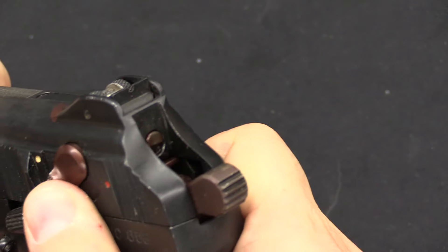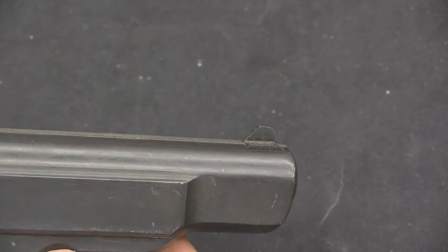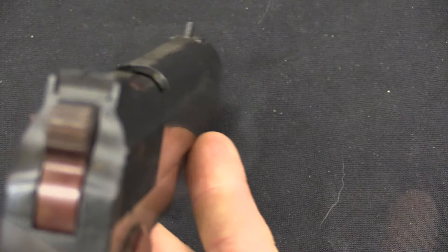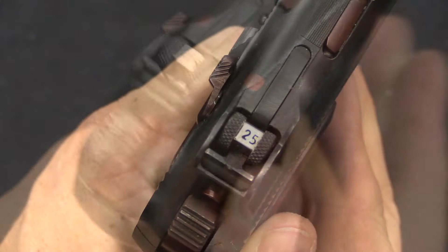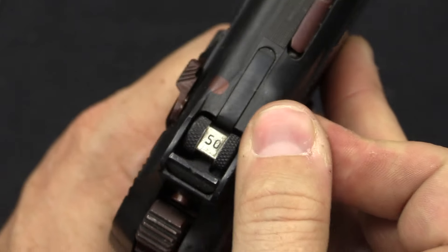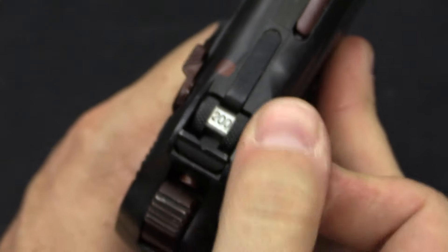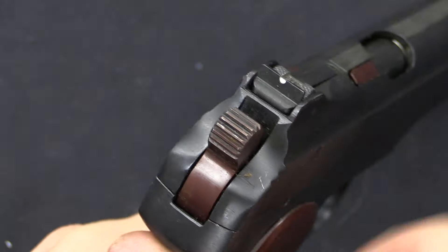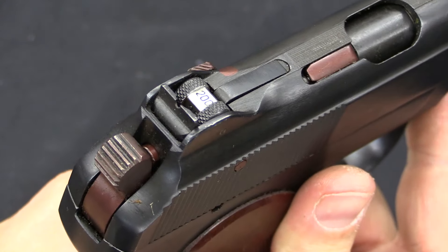The forward position with the white dot is safe, and this also serves as a decocker — that'll drop the hammer. Sights are a very typical square post front sight and a rear notch sight. That rear notch is adjustable with four different settings for 25, 50, 100, and 200 metres, which just raises and lowers that rear notch. That 200-metre setting was a requirement of the Russian RFP for this pistol.